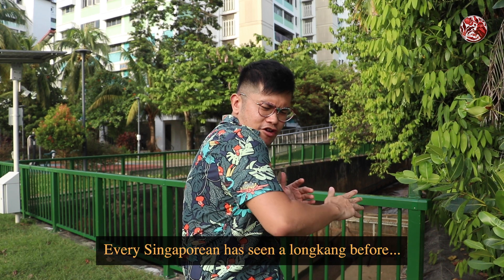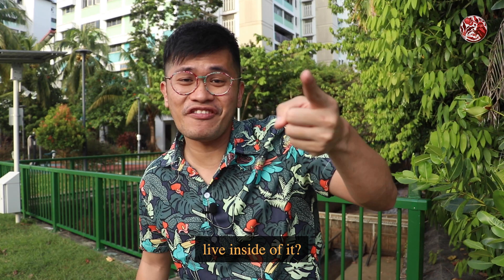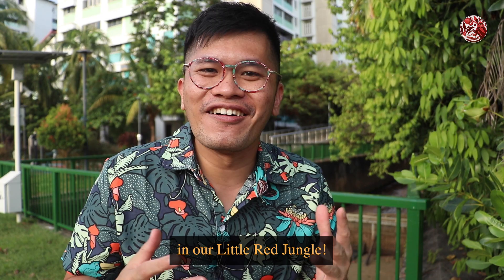Every Singaporean has seen a longkang before, but do you know what kind of animals live inside of it? It may or may not include otters. Well, let's find out about that in our Little Red Jungle.